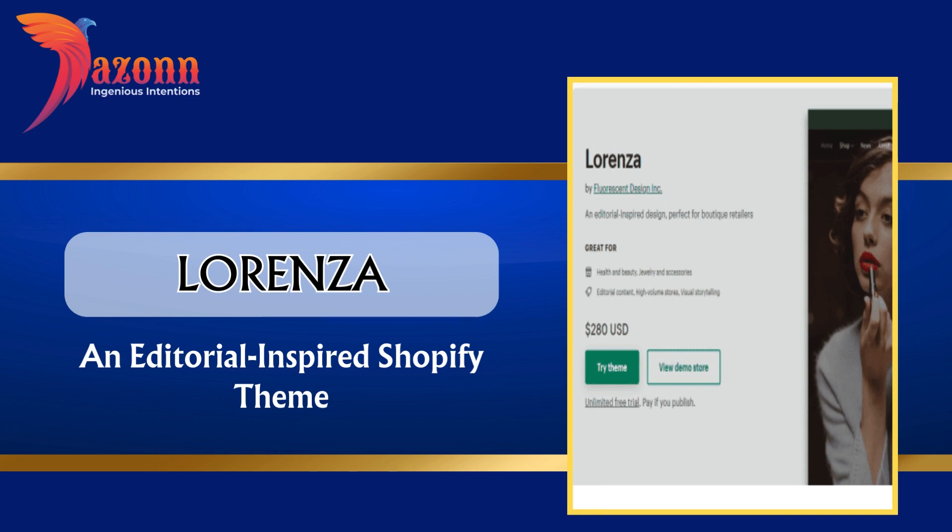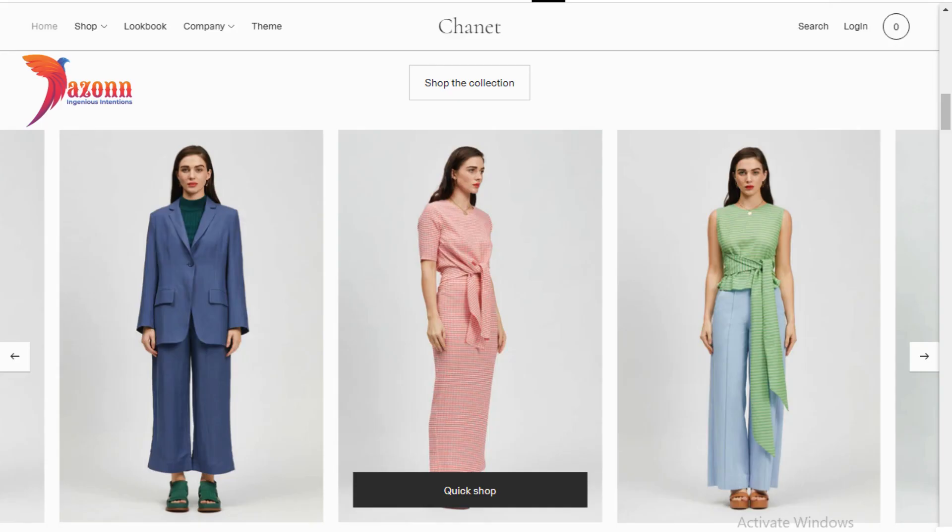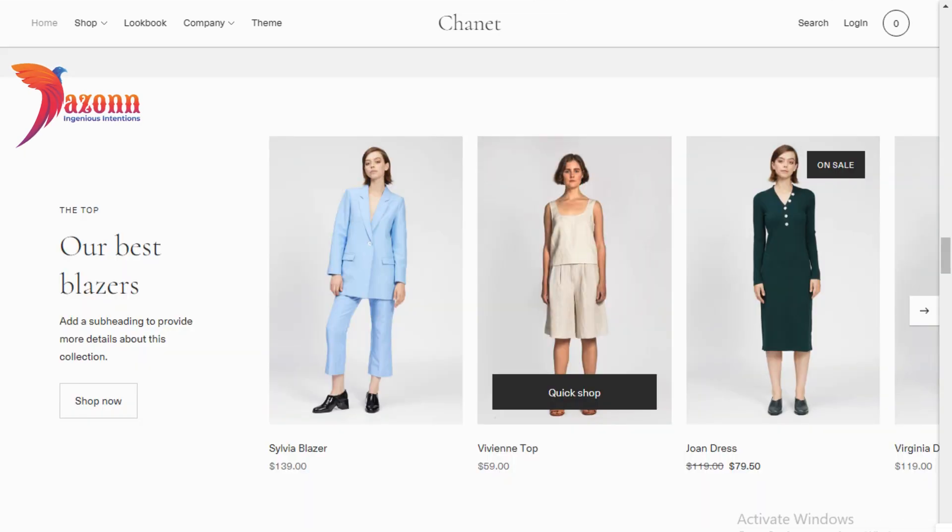Lorenza — an editorial inspired Shopify theme, priced at $280. Features include: EU translation support (EN, FR, IT, ES), product reviews, trust badges, recommended products, and high resolution images.